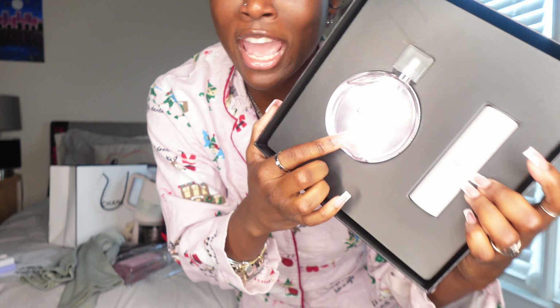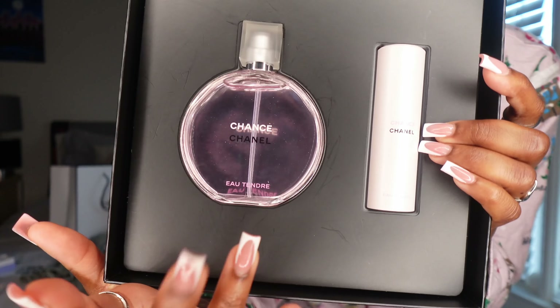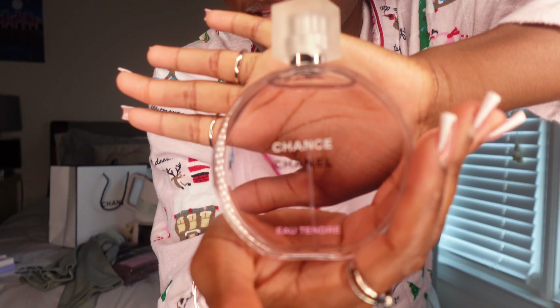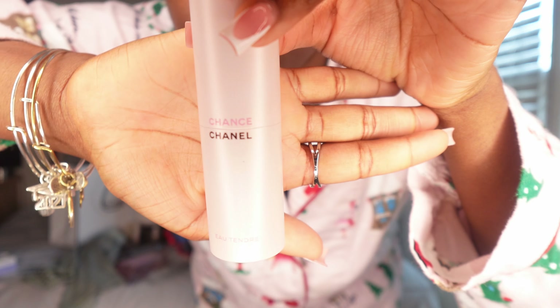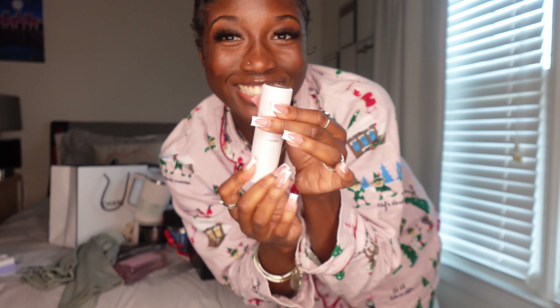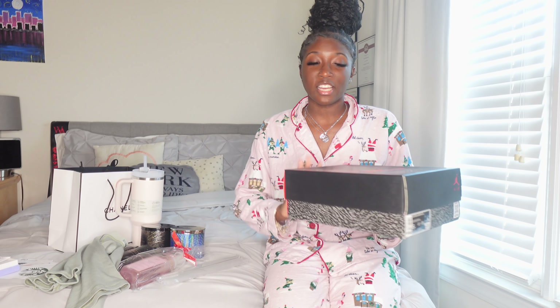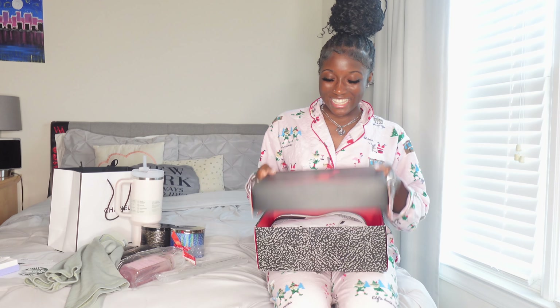Hey guys, welcome back to my channel. In today's video I'm going to be giving you guys a haul of what I got for Christmas this year. I'm very happy with all of my gifts — this was probably the best Christmas. Just to say before I begin, this video is not to brag in any shape or form, this is not for me to show off. So yeah, we're just gonna get right into it.